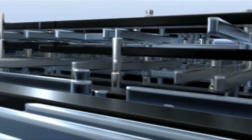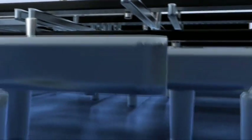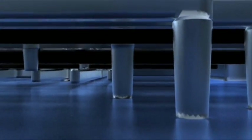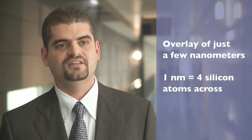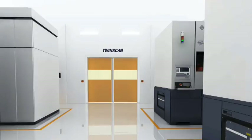It's like the floors of a high-rise building. Each floor must fit exactly on top of the previous one, with pipes running vertically through the building. The accuracy with which these layers are aligned and placed on top of one another is called overlay in the industry. And overlay is very important because it determines whether a chip works or not.